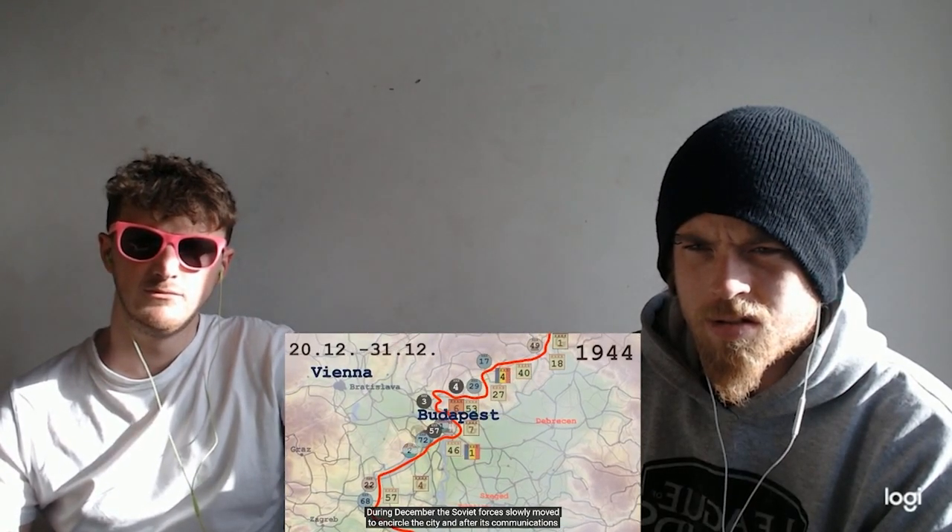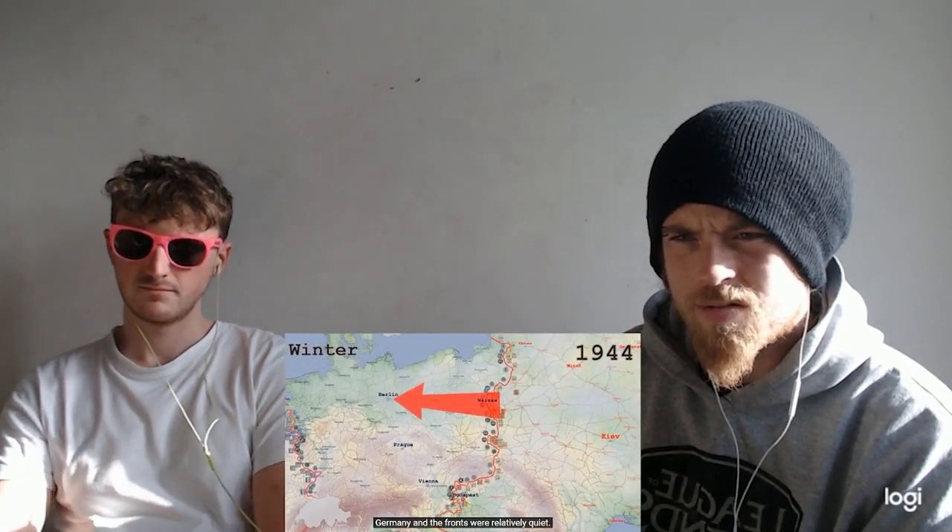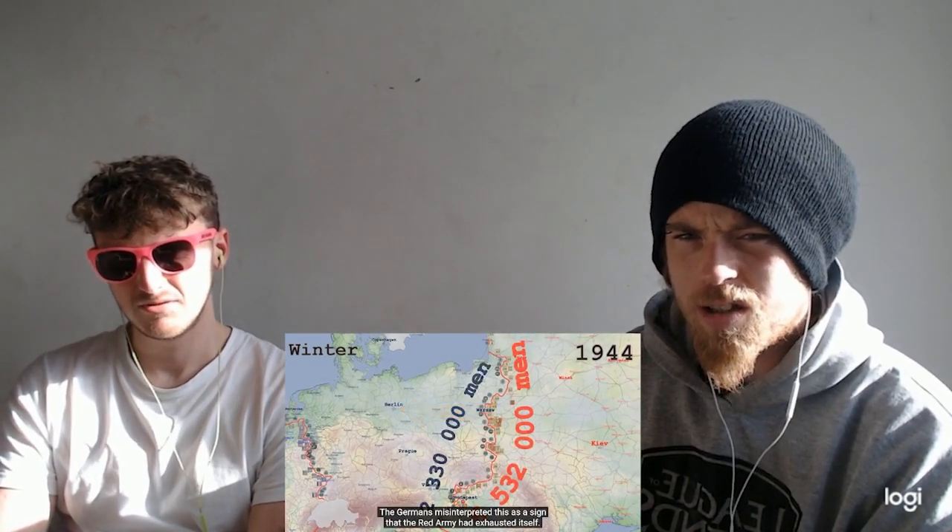With the central front quieting down, the Germans began deploying more forces to Hungary. The Soviets were able to extend their southern flank further west over the Danube, but progress in the north was far slower. Facing difficulties, the Red Army concentrated on a smaller objective — taking Budapest, where the Axis had deployed a large garrison. During December, the Soviet forces slowly moved to encircle the city, and after its communications with the main Axis front had been cut, began a costly operation to clear the city of defenders. The Germans brought up reinforcements and attempted to re-establish the land connection with the Budapest garrison, achieving some progress in the following months but eventually unable to reach the city. In the last months of 1944, most Soviet forces were preparing for an offensive into Germany, and the fronts were relatively quiet. The Germans misinterpreted this as a sign that the Red Army had exhausted itself, and sent freed-up forces west in their last hope to inflict a decisive defeat on the western Allies by encircling their forces in Belgium.